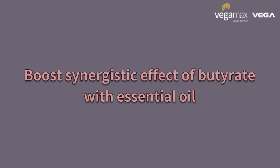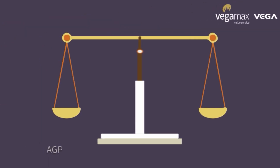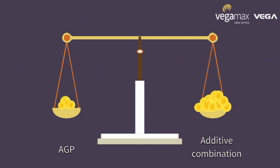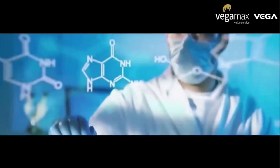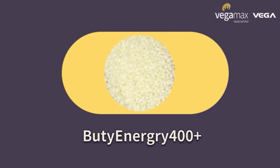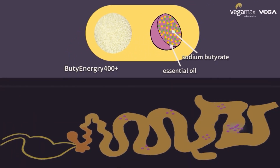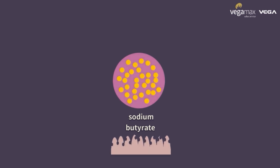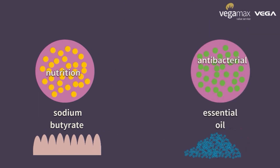Boost the synergistic effect of butyrate with essential oil. Antibiotic reduction is inevitable. As we all know, replacing AGP needs additive combination that undoubtedly brings higher cost for producers. Gamax is dedicated to providing effective solutions with higher cost efficiency. Plenergy 400+ is a well-coated sodium butyrate with essential oil that sustainably releases in the intestine. Sodium butyrate nourishes the whole intestine by maintaining intestinal integrity, while essential oil shows good antibacterial effect.